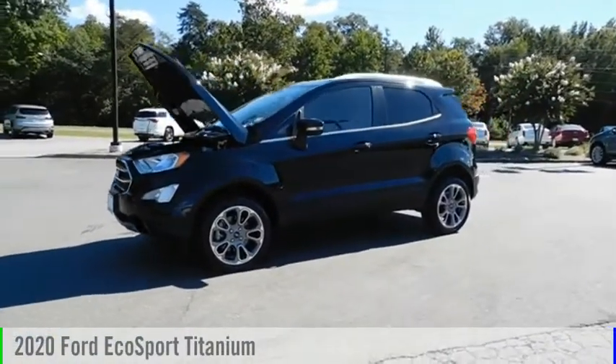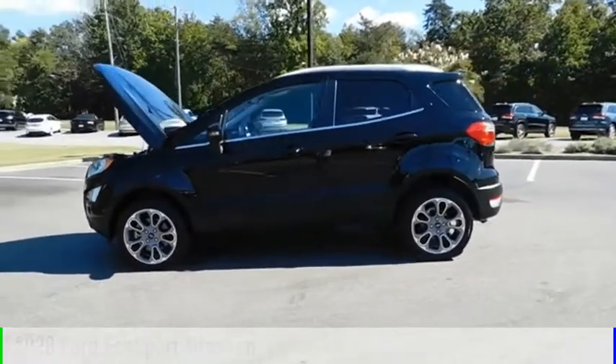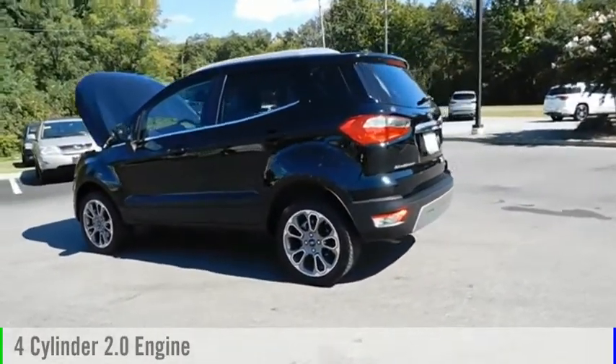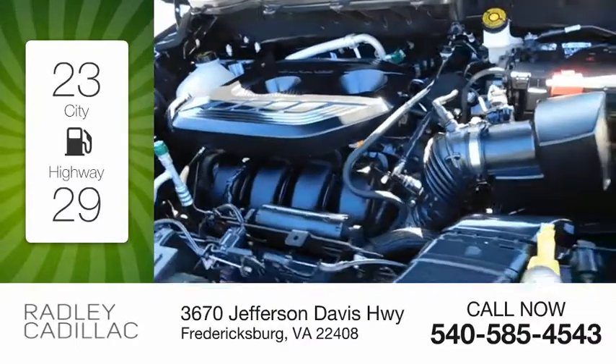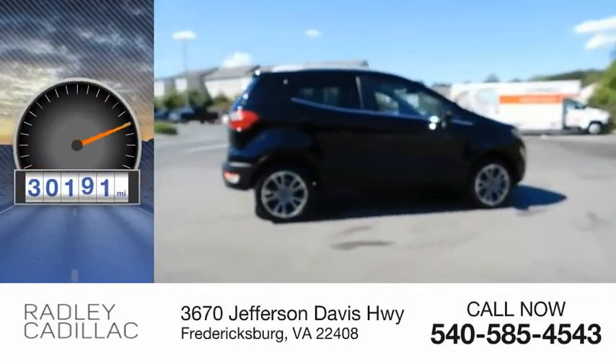Stop by and take a look at the 2020 EcoSport. This vehicle is powered by an all-wheel drive, four-cylinder, 2.0 liter engine and comes with an automatic transmission. Great fuel efficiency saves you money by requiring fewer trips to the gas station. This vehicle has less than 35,000 miles.